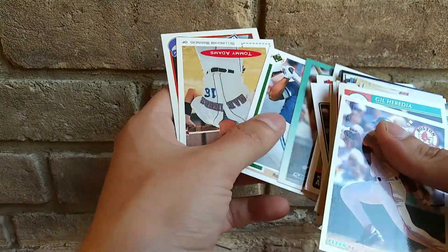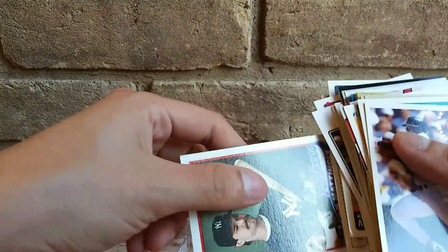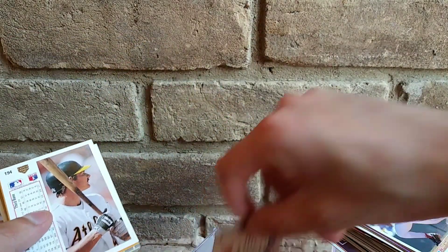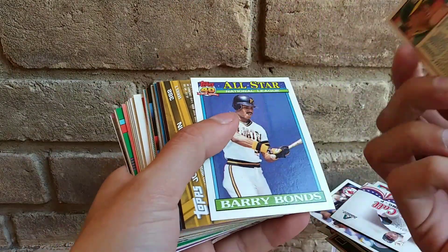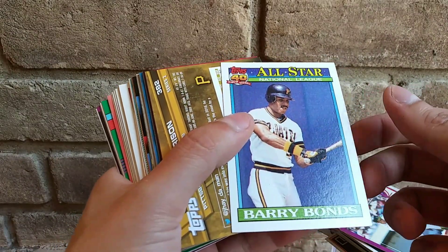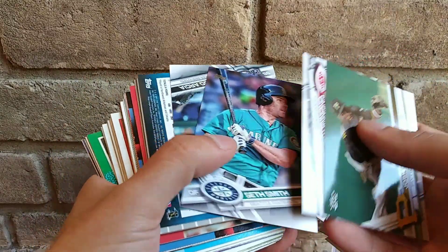Roberto Alomar — alright, pretty cool. Tommy Adams, alright. Don Mattingly — that's a pretty nice card. I was like what's on the bottom but it's totally — I'm guessing it's an insert card. Let's see, we got Mark McGwire — not bad on that one.